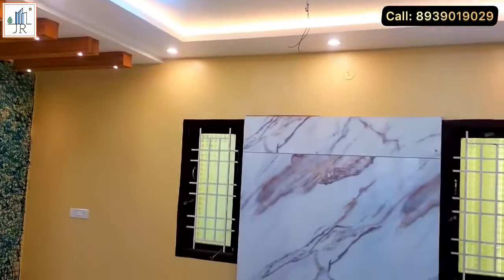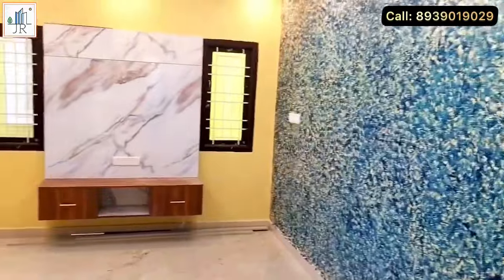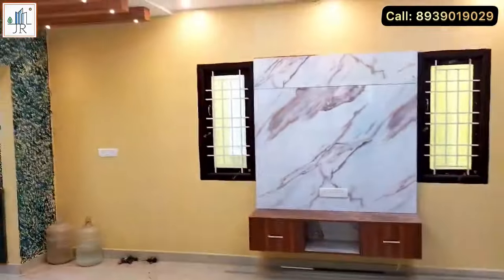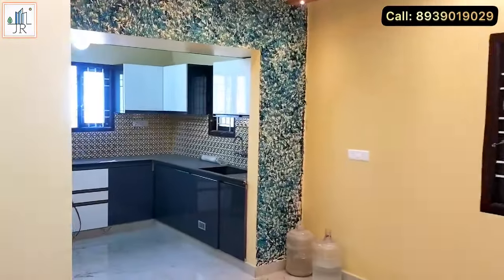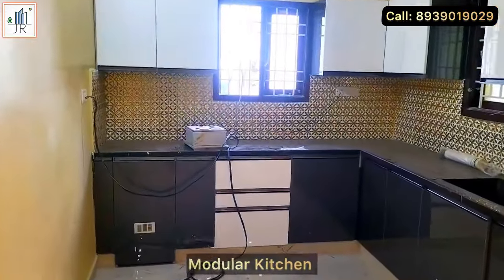The living area is very spacious with good ventilation and light from both side windows. This property is quoted at a low price compared to the market. For complete details, please check the video description.